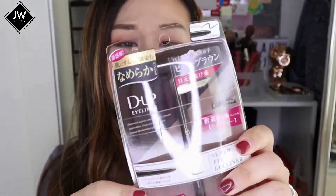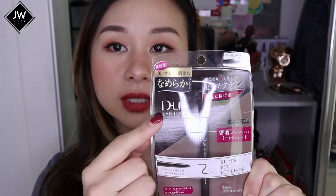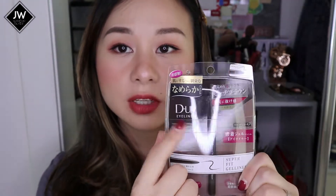The last one from the eyeliner stash is D-UP. I don't know how you pronounce it but this is an eyeliner as well - not a liquid eyeliner, this is a gel pen liner. I've been using the Kiss Me Heroin Make gel pen liner quite often and also the Clio, but I wanted to test this out. This is their Superfit gel liner, quite a popular brand. They also have a liquid eyeliner but I bought their gel liner instead.